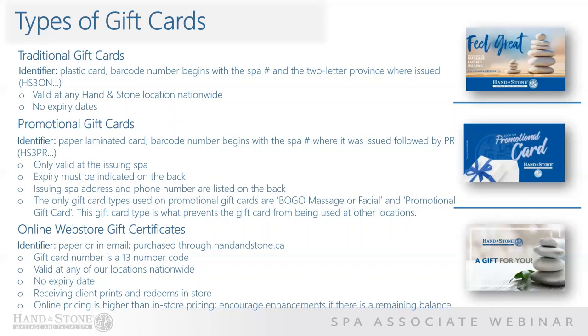Promotional cards are most commonly used for donations and as incentives to promote holiday offers. They are attached to either BOGO massage, facial, or a promotional gift card designation, which makes it easier to identify when looking up the card. Online Web Store gift certificates are purchased online through the Hand and Stone website, emailed, and identified by a 13-digit gift card number. These certificates are valid at any location nationwide with no expiration date. The client prints their certificate from home and brings it to the spa for redemption. Note that pricing varies from spa to spa. Encourage enhancements if there is a remaining balance.